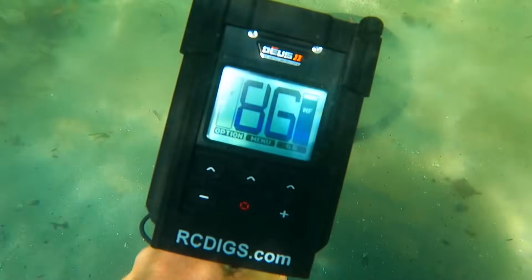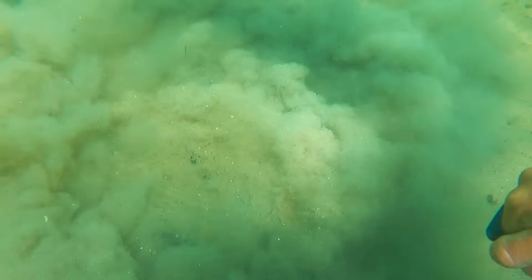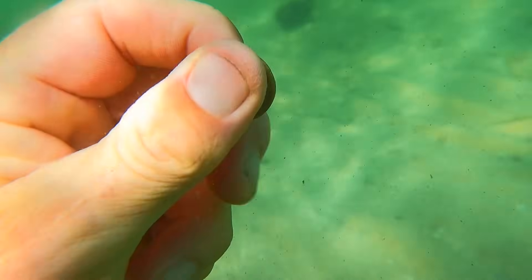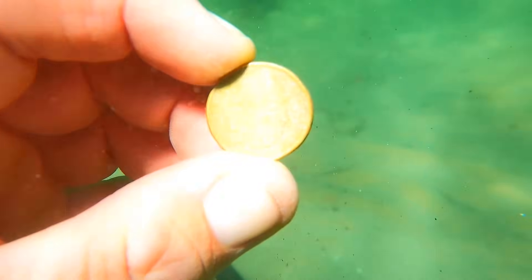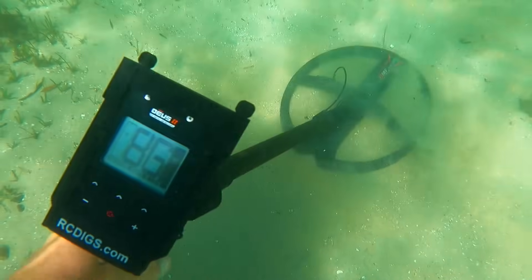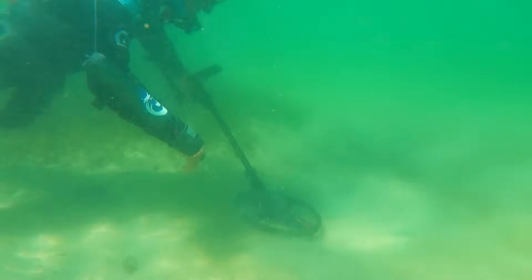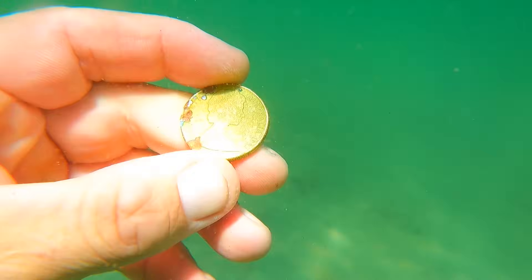Next up — showing 86 on the surface. That's looking like a good target, possibly gold, maybe in the lower silver range. What have we got? A coin — a dollar, no, two dollars! First two dollar coin. And the next surface target at 86 — could be another two dollar coin. It's not two dollars, only half that at one dollar. I'll still take it.